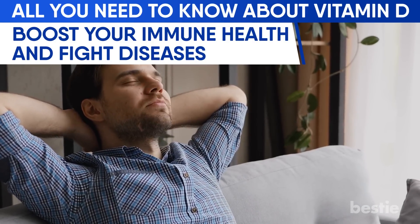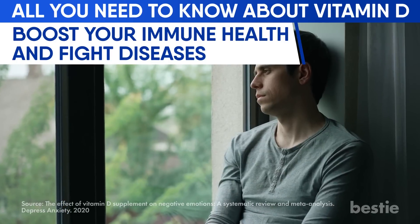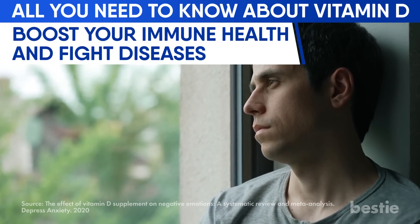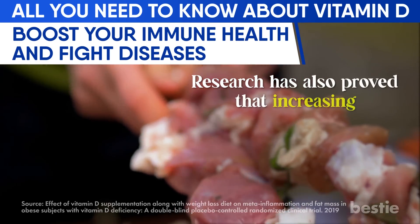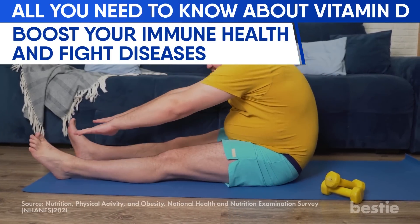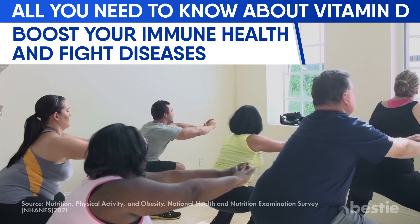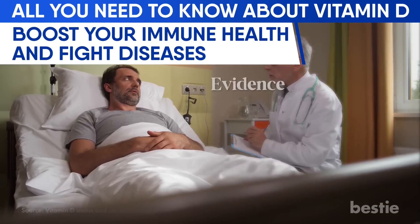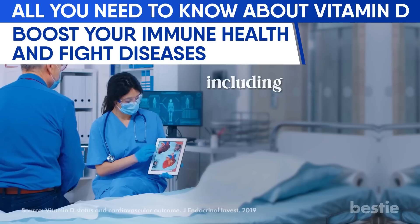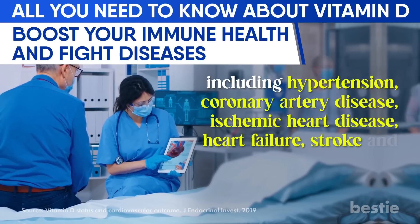One unique property of vitamin D is that it can be a natural mood lifter, helping manage anxiety and depression. Studies show a positive impact of vitamin D supplementation in those with depressive tendencies. Research also proves that increasing vitamin D intake can help speed up weight loss. Obesity — prevalent in over 40% of the US population — is a leading cause of cardiovascular problems, cancers, and diabetes. Evidence also links lower vitamin D levels to increased risk of hypertension, coronary artery disease, ischemic heart disease, heart failure, stroke, and type 2 diabetes.